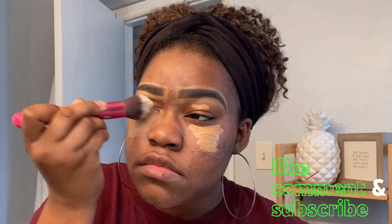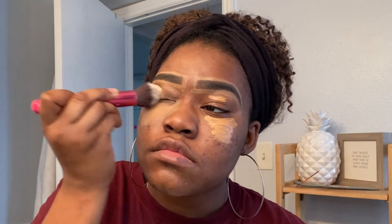Hey YouTube family! Today I will be trying something new with putting makeup on. Before we get started, don't forget to like, comment, and subscribe to my channel. Let's get to it!